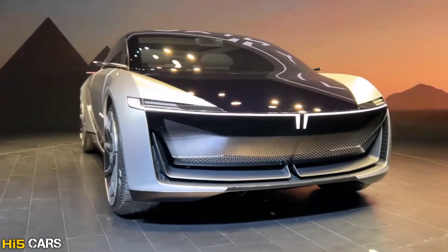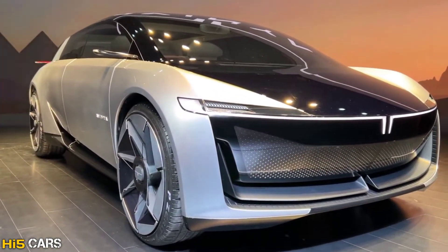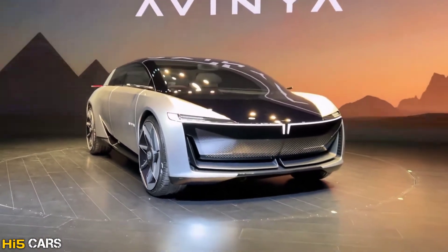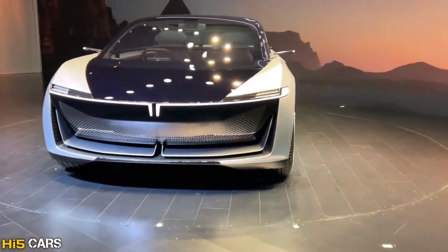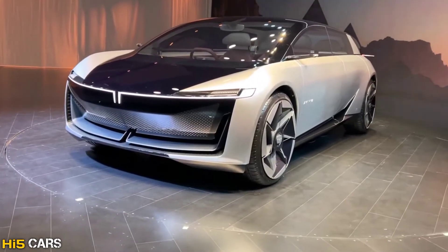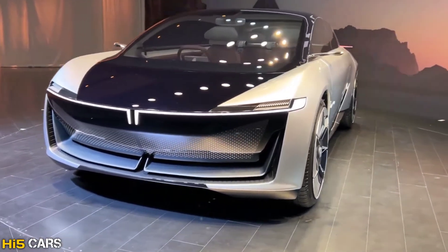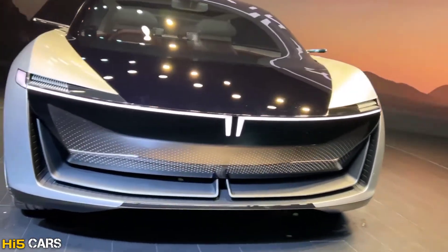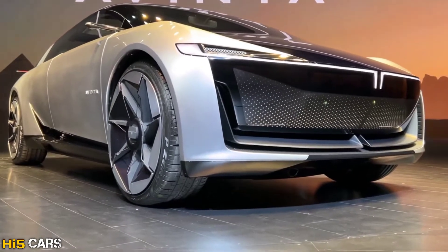This car combines hatchback, SUV, and MPV elements. It has a stretched wheelbase, full charge in 30 minutes, and a range of 500 km. 'Avanya' is a Sanskrit word meaning innovation. This car is not just for India — it's ready for the global market, targeting Tata's international market.